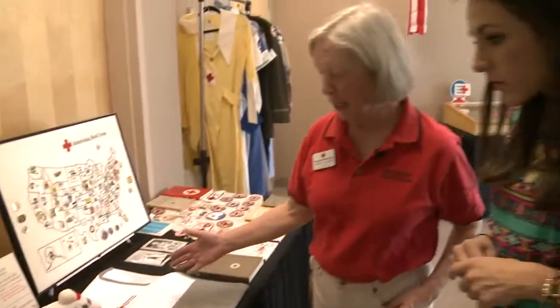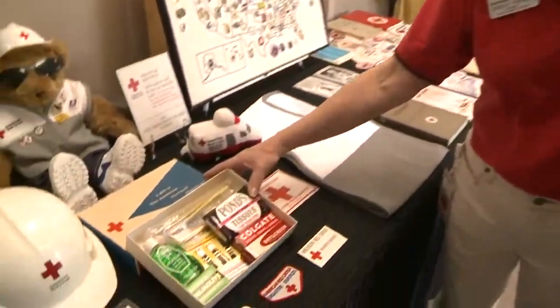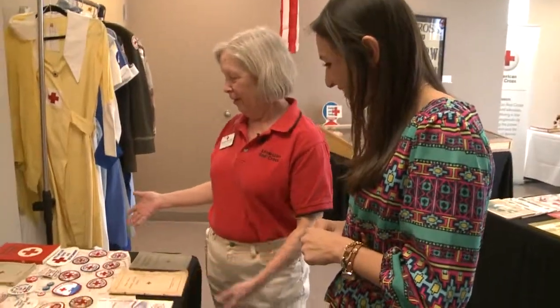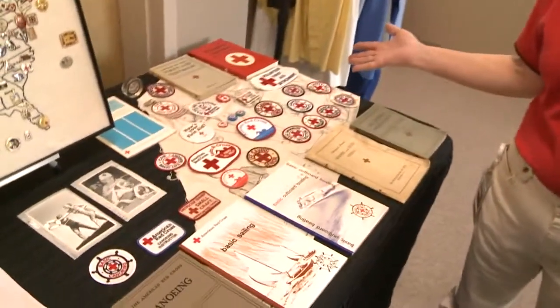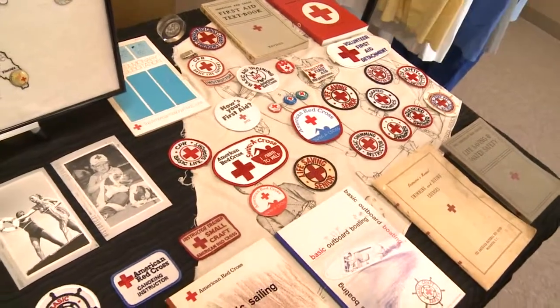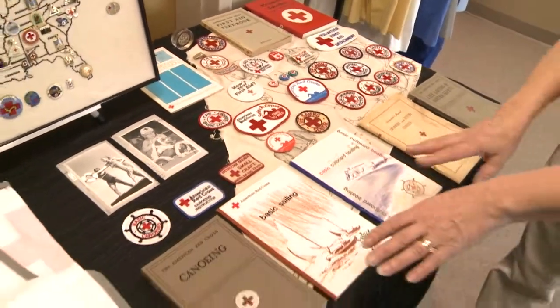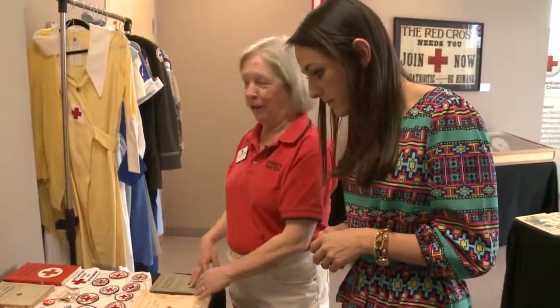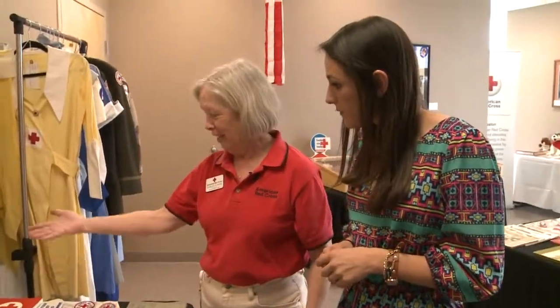At this end of the table we have some disaster items — a comfort kit that was given to victims a number of years ago. Health and safety has been a big thing since the early 1900s. CPR didn't start until 1974, but we had sailing courses, canoeing, water safety, swimming, and first aid — a major part of the Red Cross keeping people prepared.